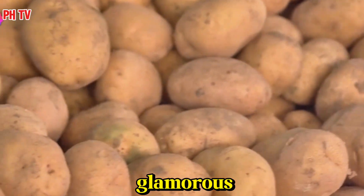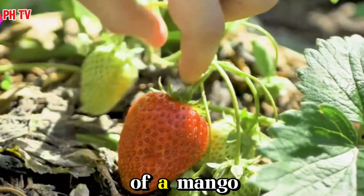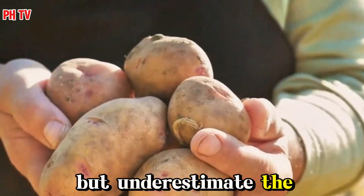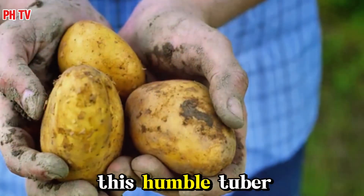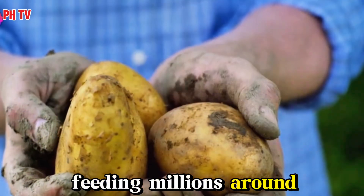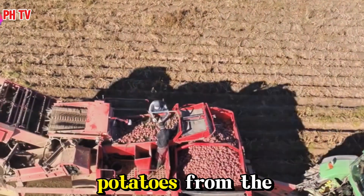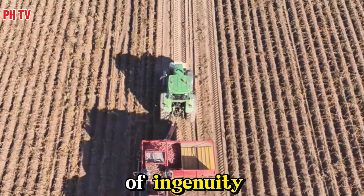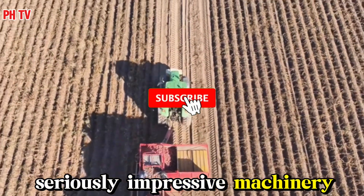Potatoes. They're not glamorous. They don't have the exotic appeal of a mango or the delicate sweetness of a strawberry. But underestimate the potato at your peril. This humble tuber is a powerhouse of nutrition, a staple crop feeding millions around the world. And getting those potatoes from the field to your plate? That's a story of ingenuity, innovation, and some seriously impressive machinery.